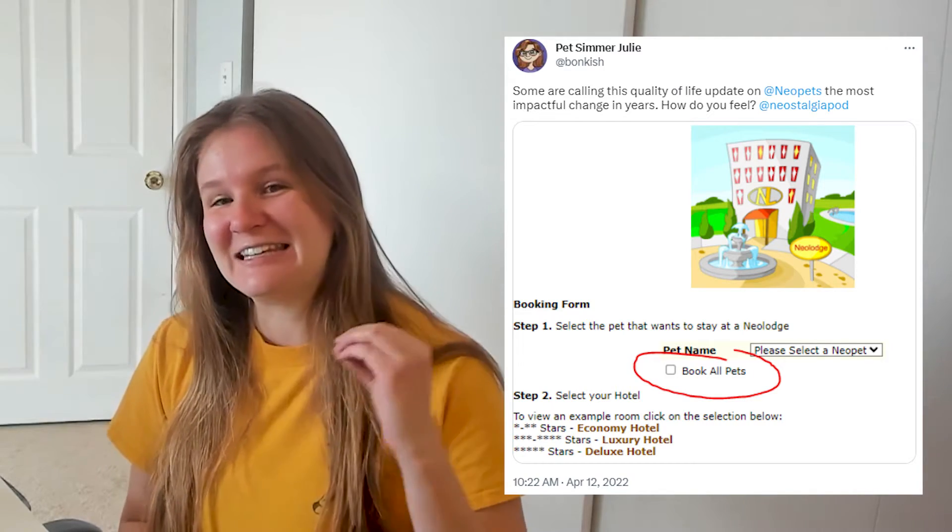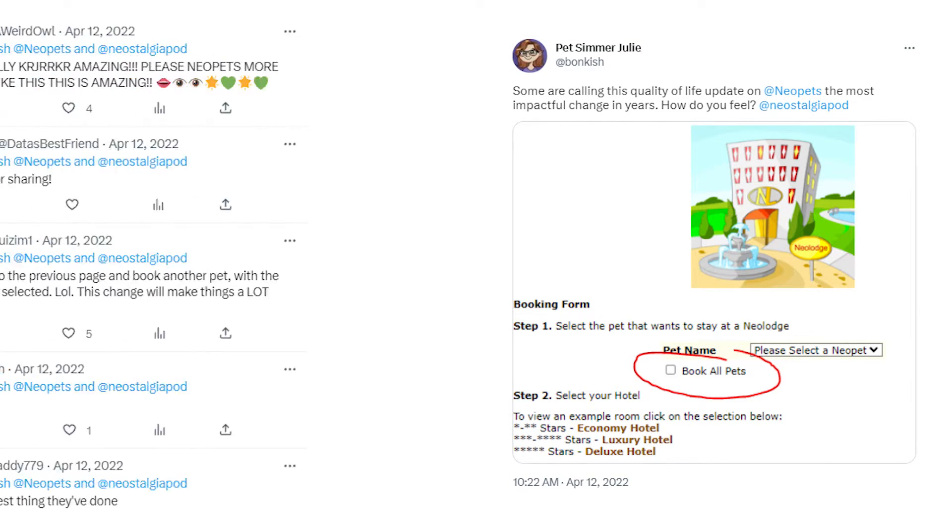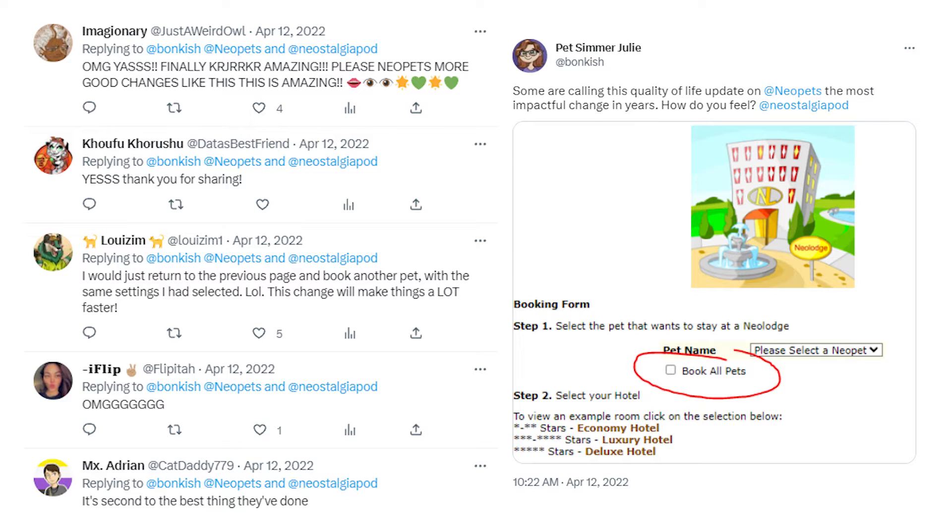I want to first commend a website for a feature update that was so impactful that I had a huge emotional response when this feature update rolled out. And that is the Neopets Neolodge update. For those of you not in the know, the Neolodge is a feature at Neopets where you can check in your Neopets to the Neolodge for up to 28 days.